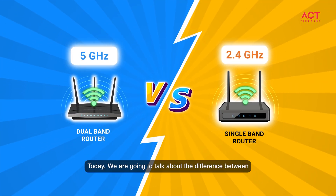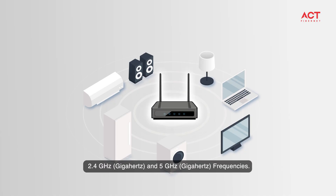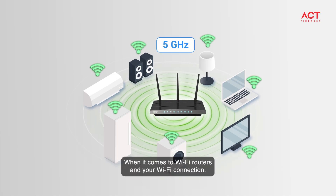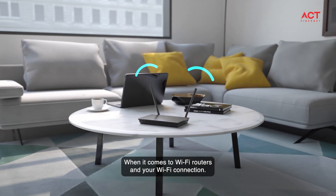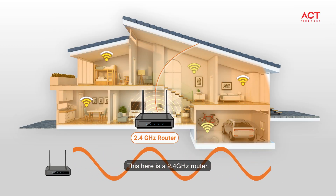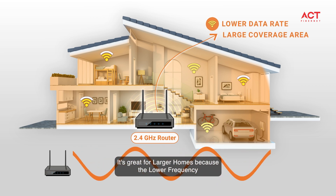Hey everyone, today we are going to talk about the difference between 2.4 gigahertz and 5 gigahertz frequencies when it comes to Wi-Fi routers and your Wi-Fi connection. This here is a 2.4 gigahertz router — it's great for larger homes because the lower frequency can penetrate walls and obstacles better, giving you better coverage.